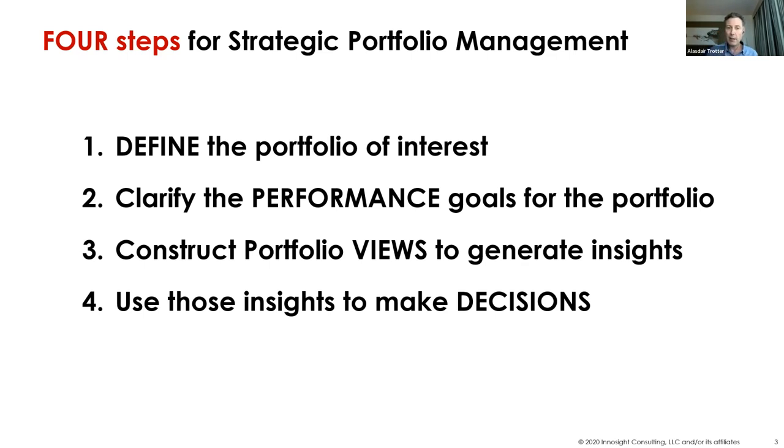Then you've got to know the performance goals. Step three is you've got to create what we call the views — the simplified, synthesized data you're going to put in front of leaders that basically answer the question: are you doing enough or are you doing the right things? And then finally, you've actually got to use those data to make decisions. I can't tell you how many portfolio meetings I've sat in where people look at the charts, discuss them, and at the end of the day no decisions are made. Nothing is going to happen as a result of portfolio management if clear decisions aren't made to actually reallocate resources or shut down projects.